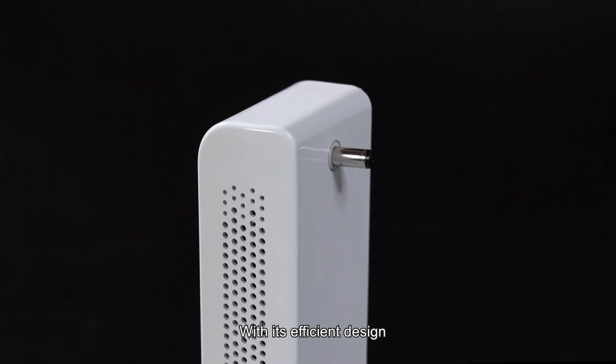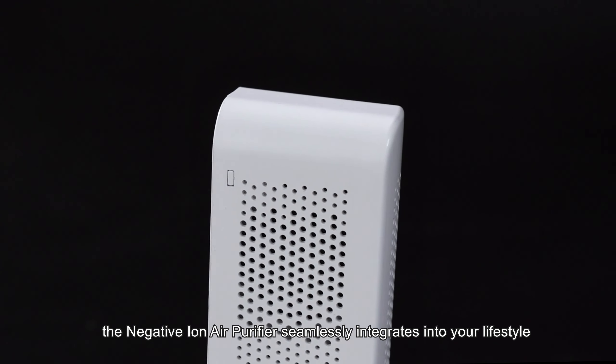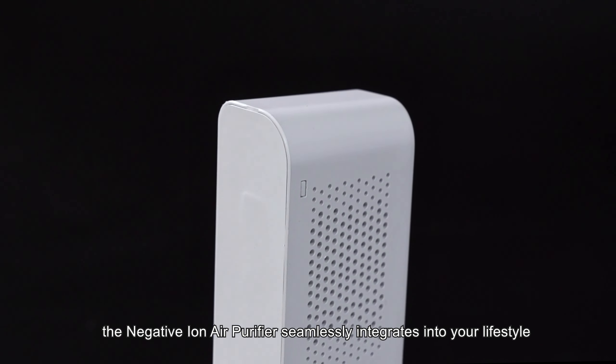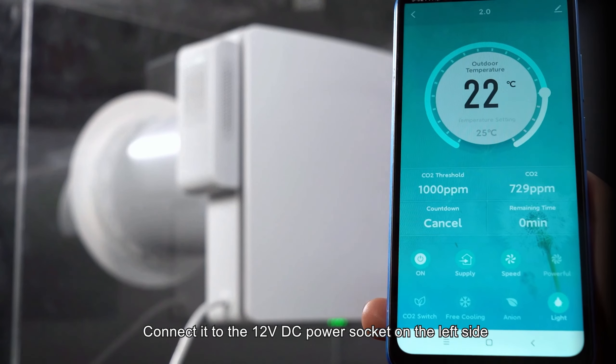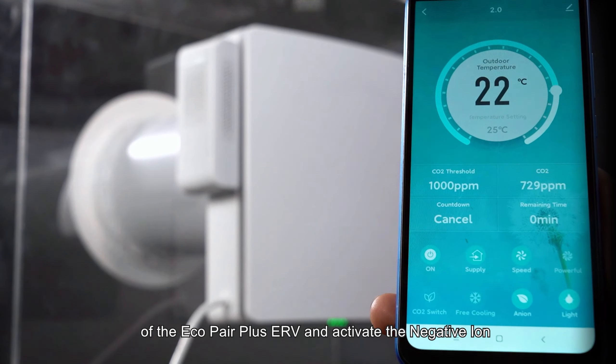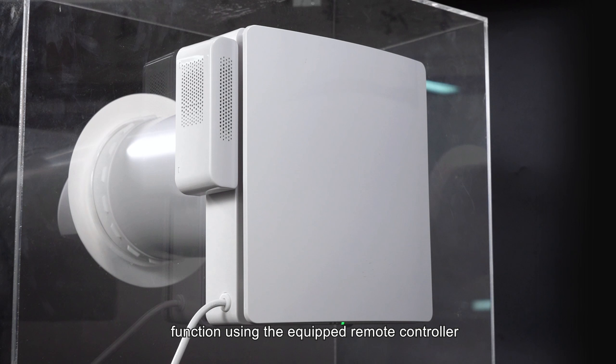With its efficient design, low power consumption, and quiet operation, the negative ion air purifier seamlessly integrates into your lifestyle. Installation is a breeze — connect it to the 12V DC power socket on the left side of the Eco-Pair Plus ERV and activate the negative ion function using the equipped remote controller.